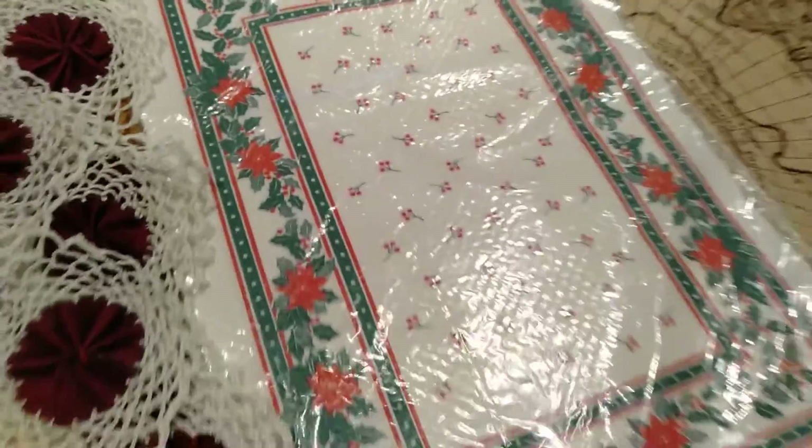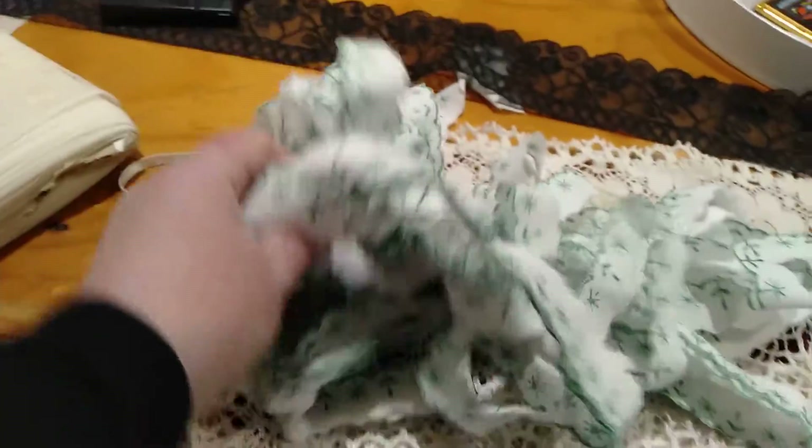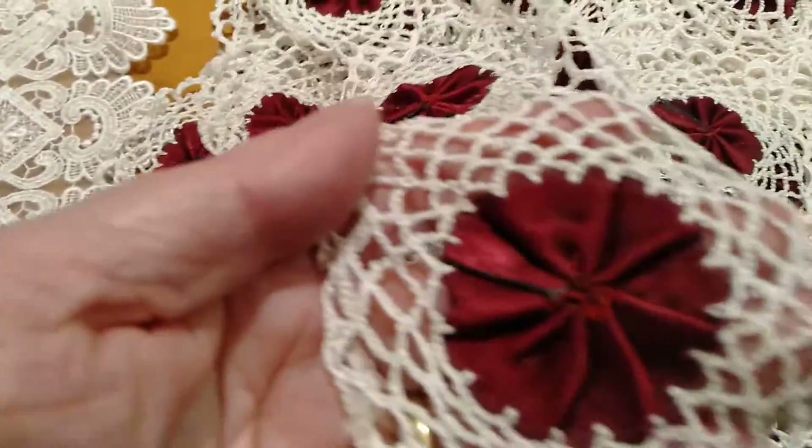I've got a nice little stamp and some Christmas napkins — there's a whole bunch in there, might be nice to do something with. I also got some nice lace along there — this bundle of lace here which might tea dye quite nicely.